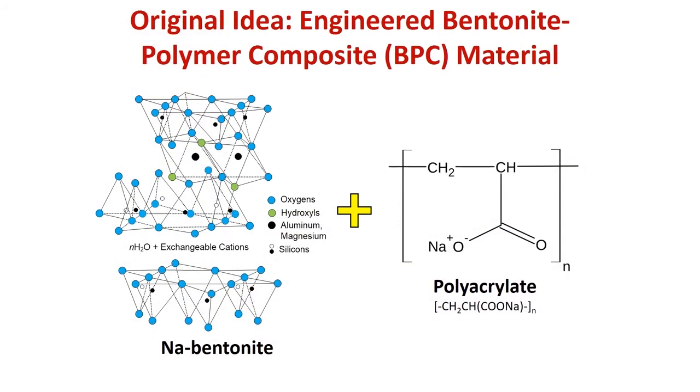That's where we got into working on polymer-modified GCLs, and what I call today bentonite polymer composites.